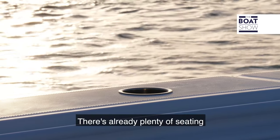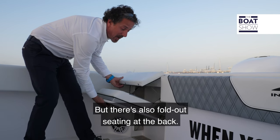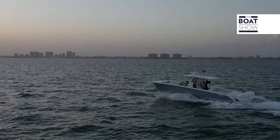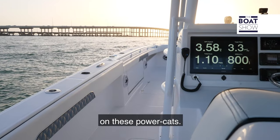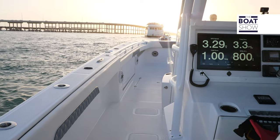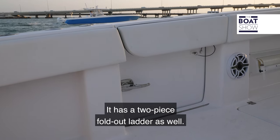There's already plenty of seating on this Invincible 37, but there's also fold-out seating at the back. From the middle of the cockpit we can appreciate the amount of deck space on these power cats — from the aft right up to the bow. There's also a dive door on the board side with a two-piece fold-out ladder.